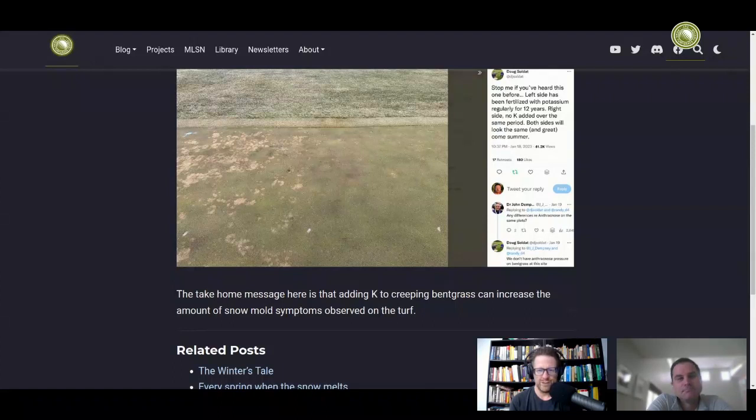It's counterintuitive, but by now — it was 20 years ago in the spring of 2003 that I noticed in my potassium-treated plots on L-93 creeping bentgrass that where I'd applied potassium, there was more snow mold when the snow melted. And I think one of the questions that a lot of people have is why — they want to know what's happening and why. I think that one's a little bit trickier to answer.